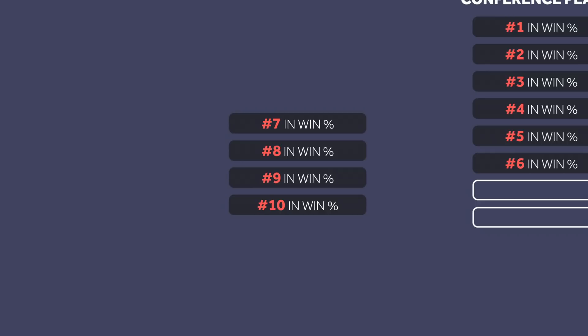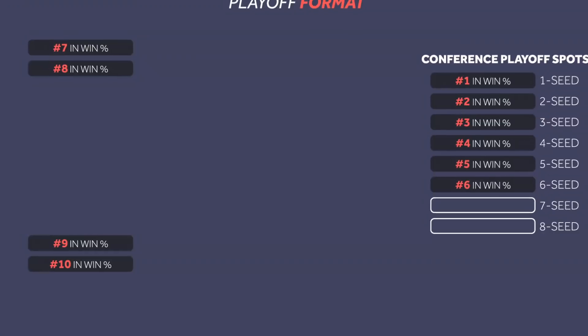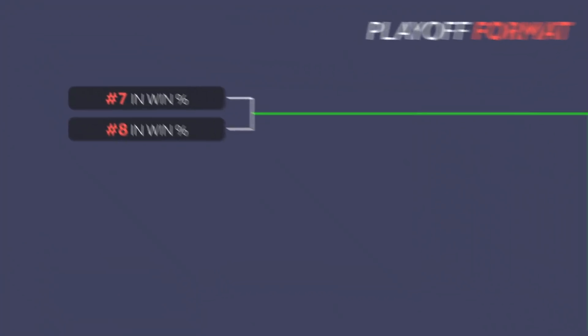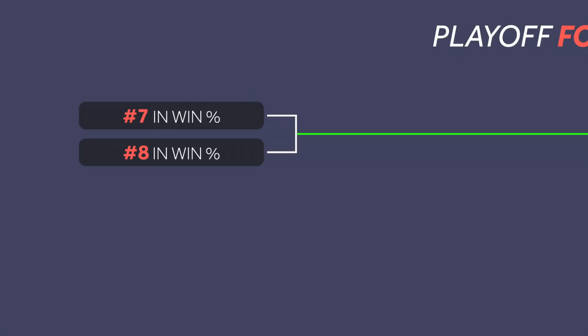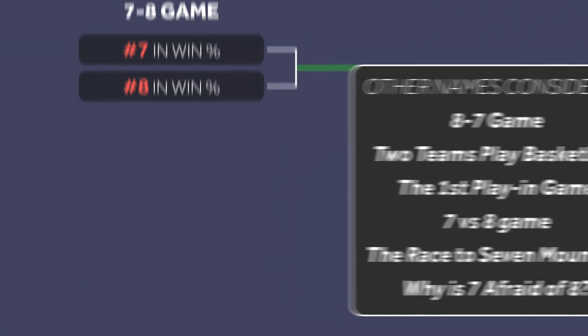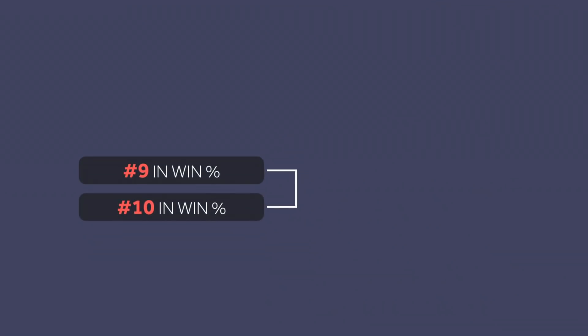Here's where it gets kind of confusing because it doesn't follow a normal tournament format. The seventh and eighth team will play one game with the winner securing the seventh playoff spot. The NBA worked day and night with the creative team to come up with the name for this one — this is called the 7-8 game. Other names also considered were the 8-7 game, the 7 vs. 8 game, and the race to 7 mountain. The ninth and tenth team will play each other in — that's right, you guessed it — the 9-10 game.